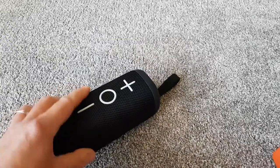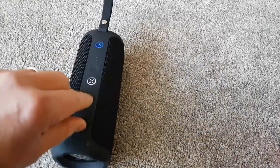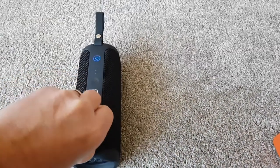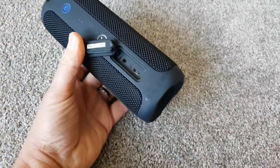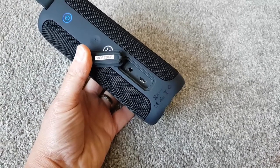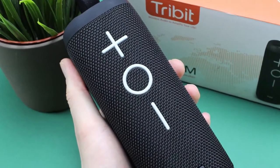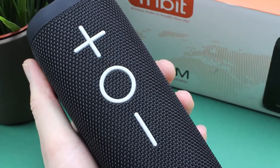TriBit X Boom is stylish yet sturdy — beauty must not be a sacrifice for quality. With this TriBit portable speaker, you'll have one of the best of both worlds. The cylindrical body, side drivers, and nylon coverings create a look that's modern and trendy. TriBit wireless speaker is just as durable as it is sleek. Tough rubber and strong fabric will survive years of wear and tear. TriBit's plus, minus, and O buttons look interesting, though some users might dislike the feel of the minus button, as it is quite thin.